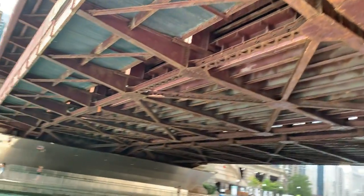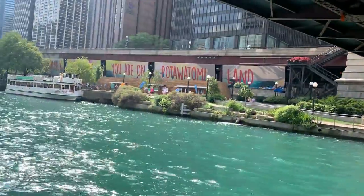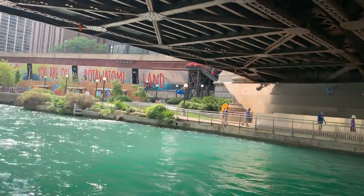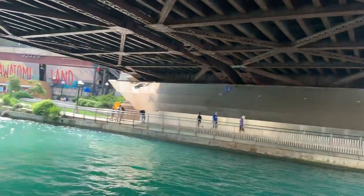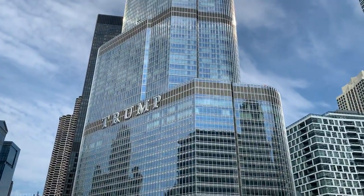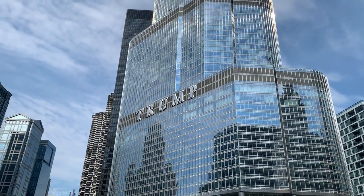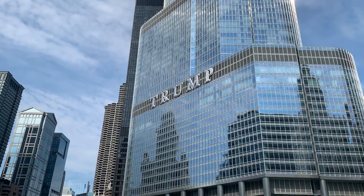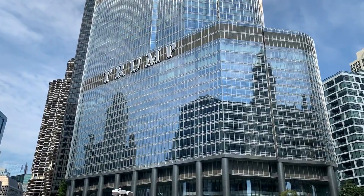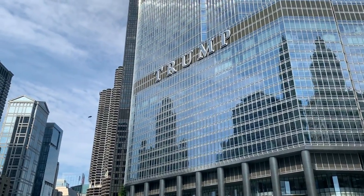Our next architecture marvel is coming straight ahead — the Trump International Hotel in Chicago. This building was finished in 2009, designed by Chicago's very own Skidmore, Owings and Merrill Architecture, a world-renowned architecture firm. Fun fact: my brother's friend was actually one of the architects who helped design this building. This building is a fantastic example of a style of construction called contextualism.